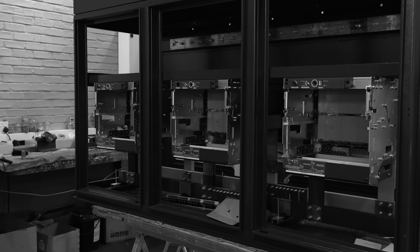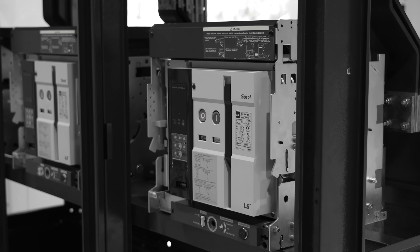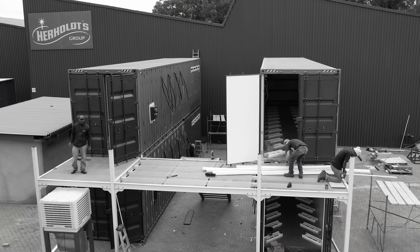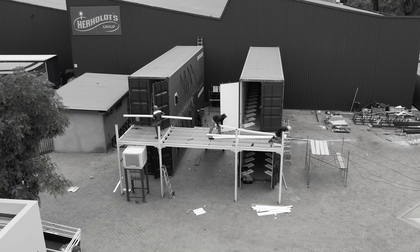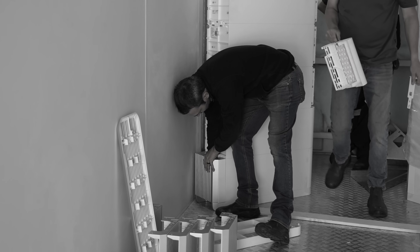The SIG Energy Container is more than just a structure. It's a carefully engineered system. From its raised footprints for stability to its innovative double stack design, every element has been optimised for performance and efficiency.